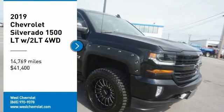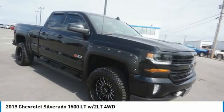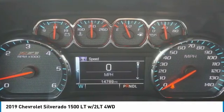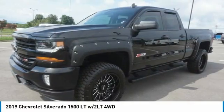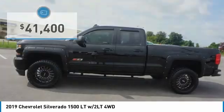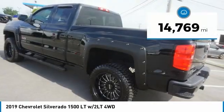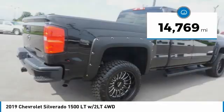Stop by and take a look at the 2019 Silverado 1500. The Chevy Silverado 1500 has the lowest cost of ownership of any full-size pickup and is priced below $45,000. This vehicle has less than 15,000 miles.